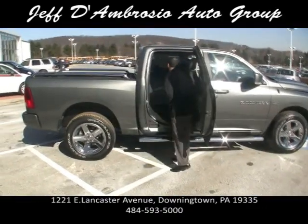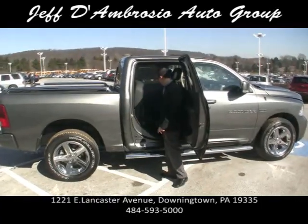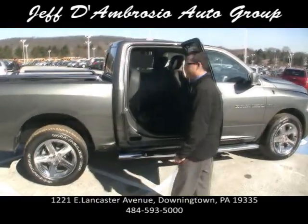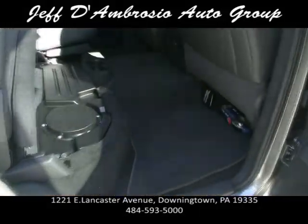The seats have storage inside — cargo right here. Oh, there's a subwoofer underneath there. I didn't even see that. A little 10-inch subwoofer. This must have the Alpine stereo system in it.